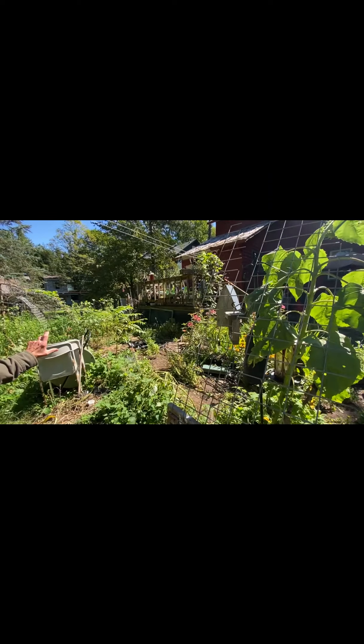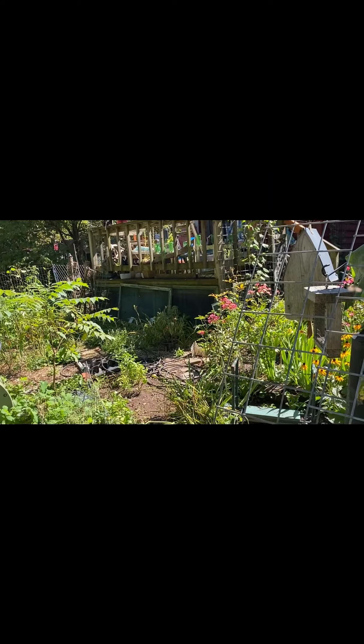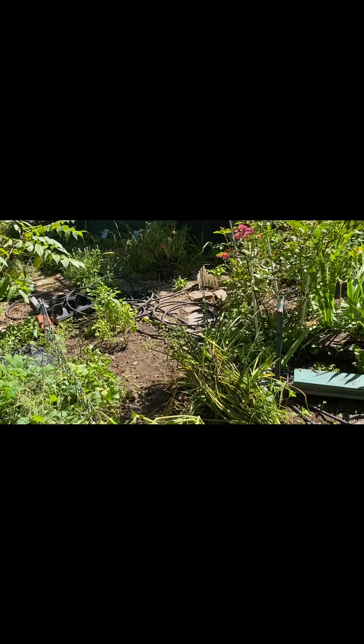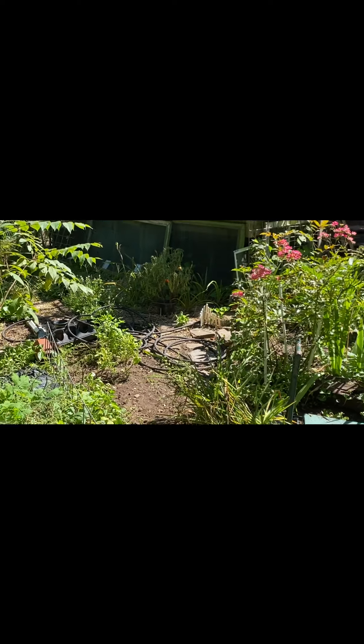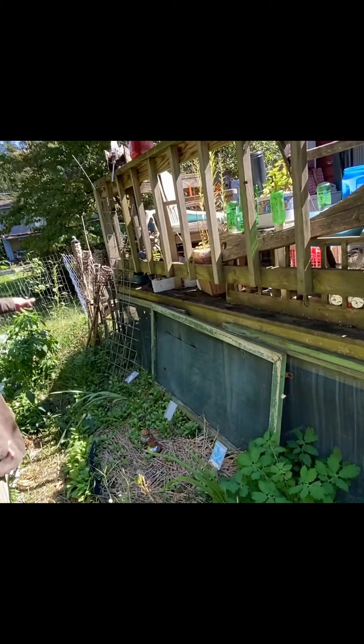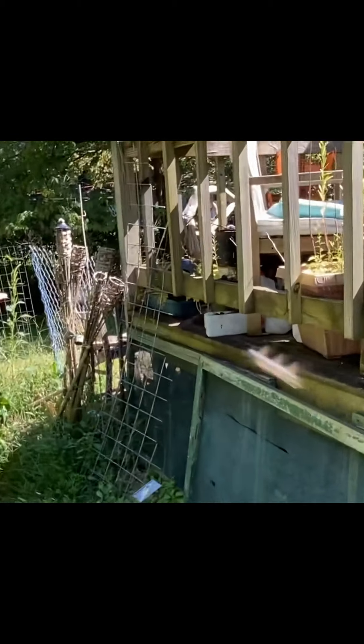Green doors are blocking the under part of the deck. You see that white border over here? That's just broken pieces of gutter.